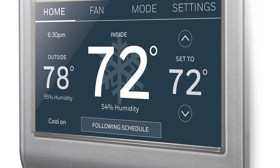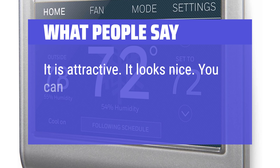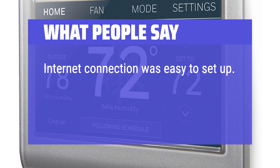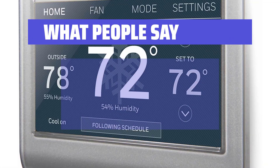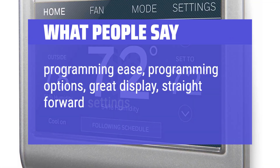What people say: It is attractive — it looks nice and you can set the screen colors as you like. Internet connection was easy to set up, and settings are very easy too. The display is very nice and is very good for programming your needs. Highlights include programming ease, programming options, great display, and straightforward settings.